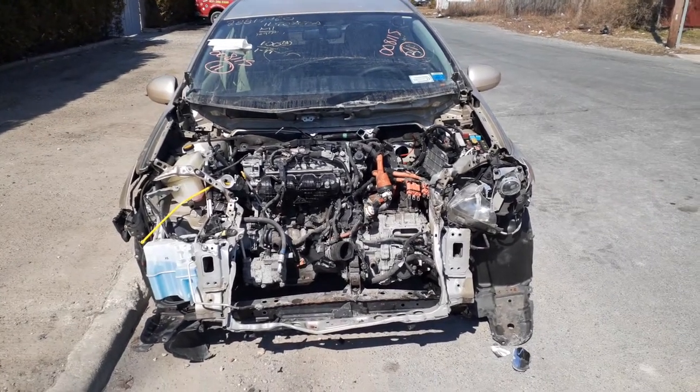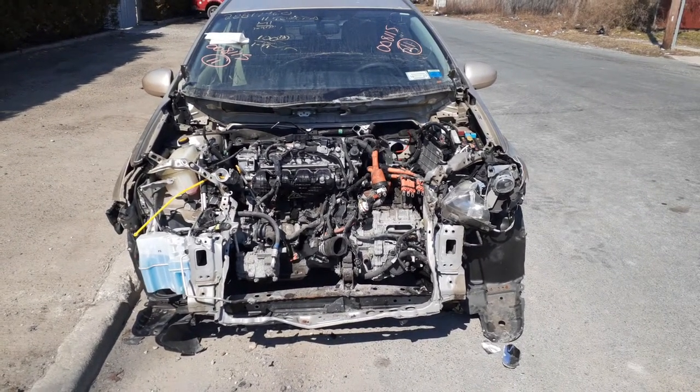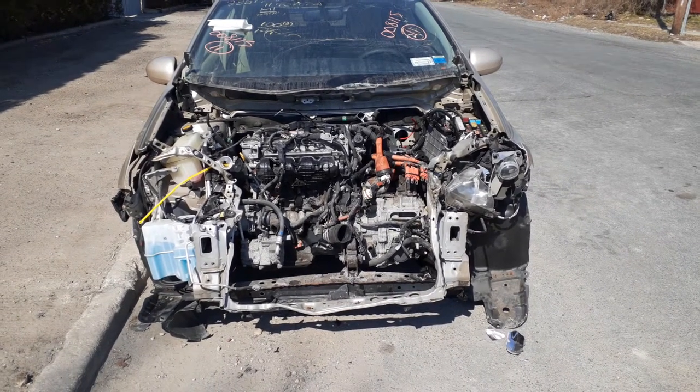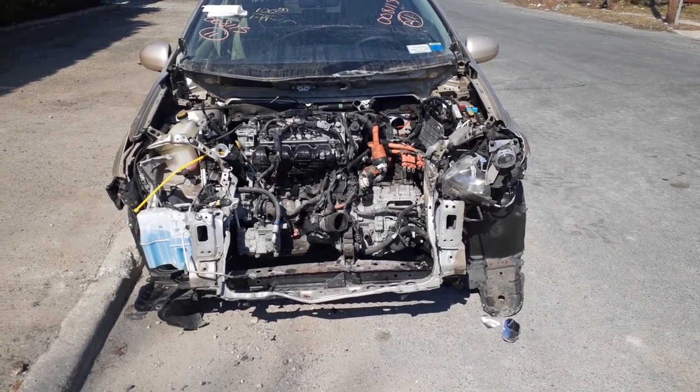The newest addition to the inventory is a 2011 Toyota Prius. Stock number is 8-1-1-5. It's got a 1.8 with an automatic. It's a hybrid.